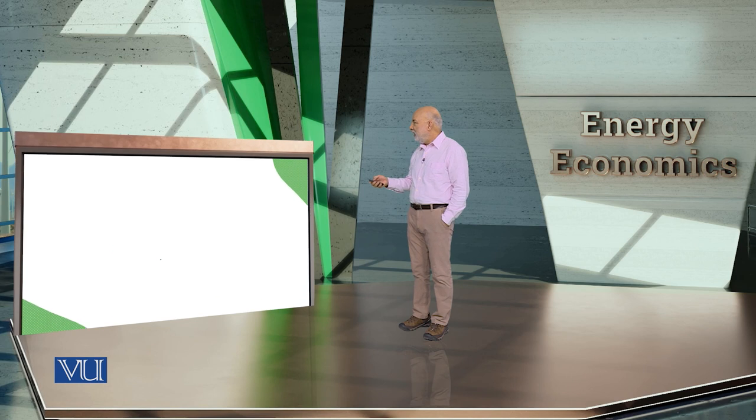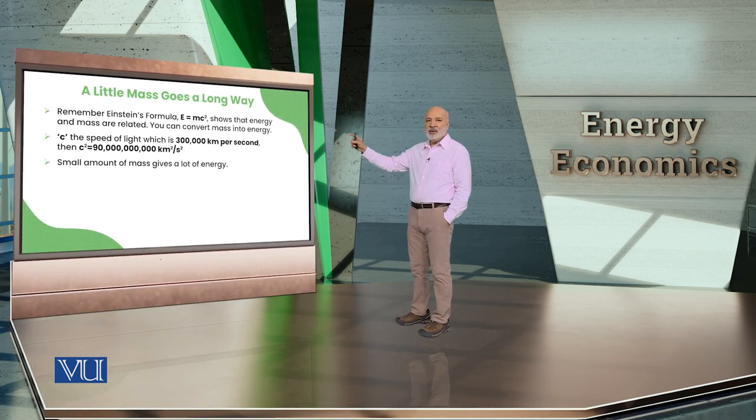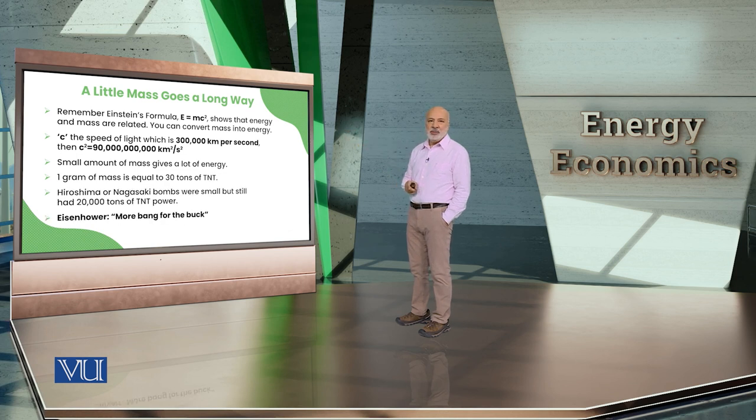Starting with E=mc². The speed of light is 300,000 kilometers per second — that's 186,000 miles per second. When you square that number, you can see how enormous the resulting number becomes.